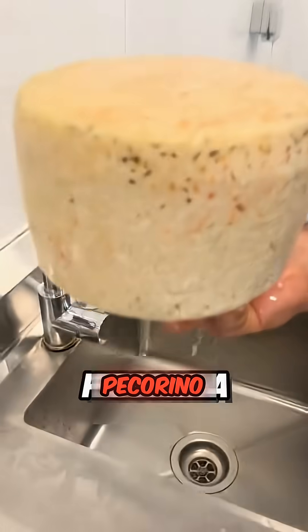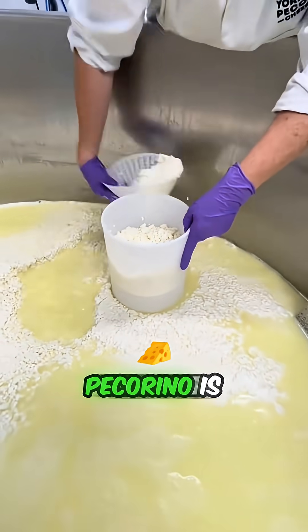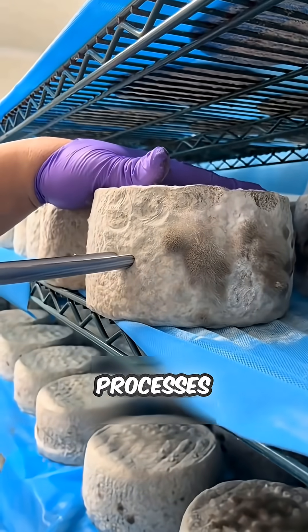This particular cheese is called pecorino, a type many of us already know. Pecorino is made through fermentation and enzymatic processes.